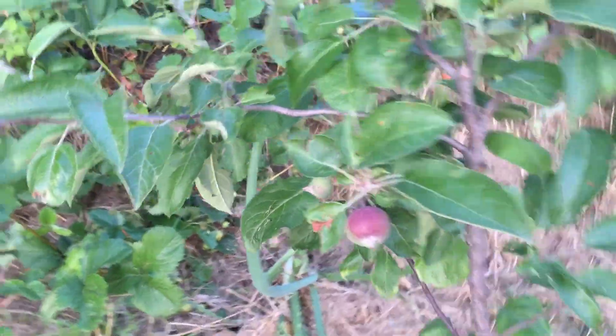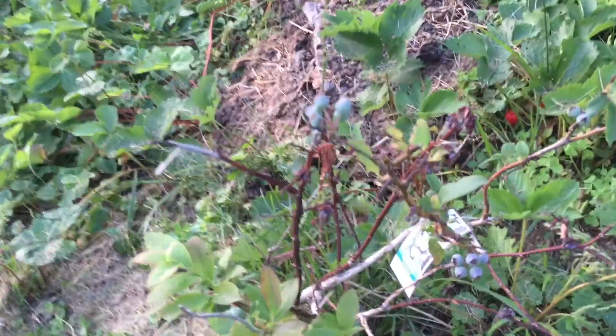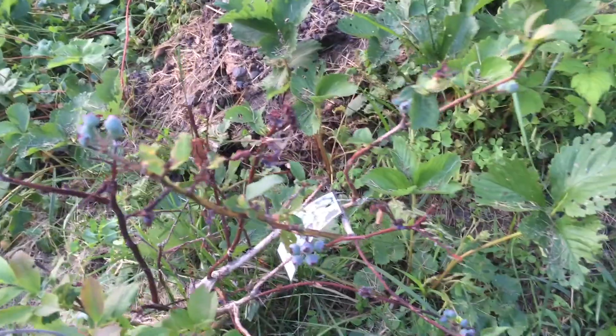There's a little apple. And more raspberries. There are two red raspberries and two black raspberries through here. More strawberries down there. My two little lonely blueberry bushes — they're starting. Here's the other one — two different varieties.